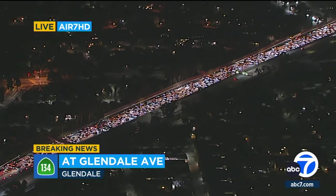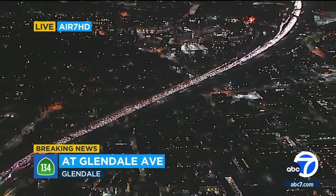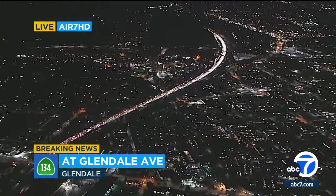Look at the backup. Coming down the 134 out of Eagle Rock towards the 2, right there at the top of your screen — that's where it starts to slow.